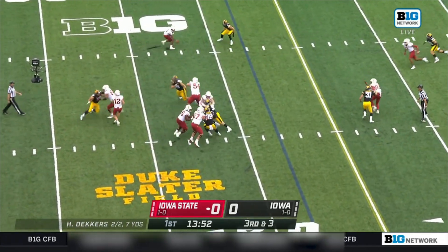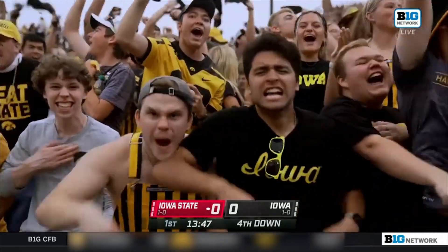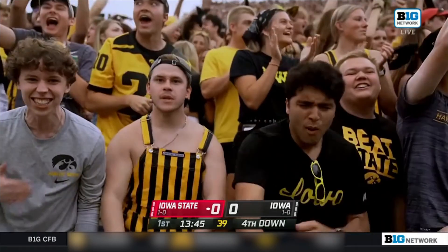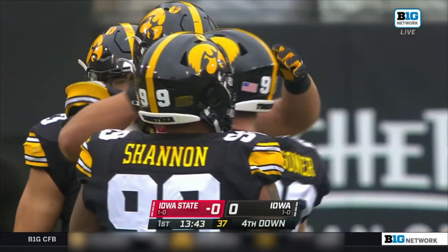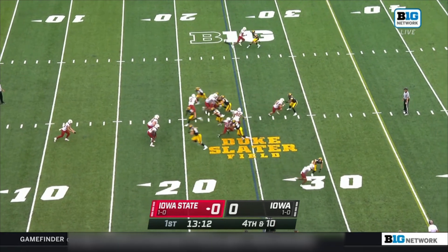Deckers is having trouble finding someone and he's taken down for a sack — John Wagoner, the senior from Des Moines. And it'll be a three-and-out as Tyler Perkins gets set to punt it away.